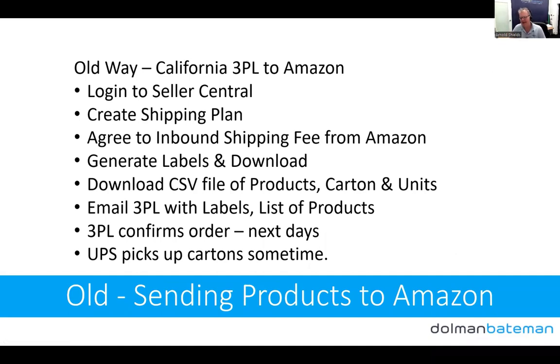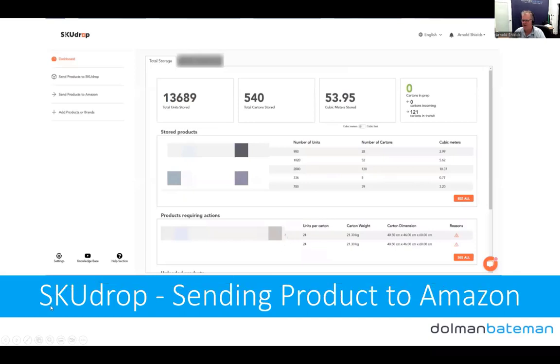The other problem with the old system was sending from the 3PL into Amazon. We'd log into Seller Central, create a shipping plan, agree to the inbound shipping fees, generate labels, download them, download a CSV of all products and cartons, and email that to the 3PL with labels. The 3PL confirms the next day, then UPS picks up the cartons a couple of days later. Every Monday we look at what stock needs to go in. We made a short video showing the actual SkewDrop process.